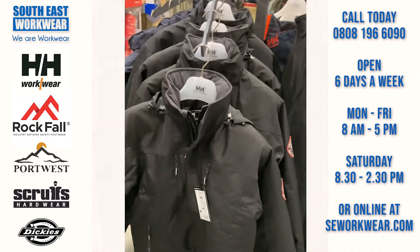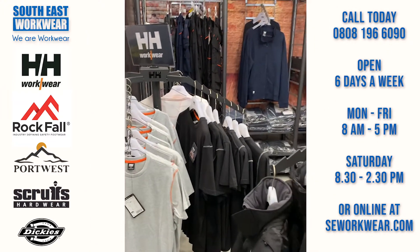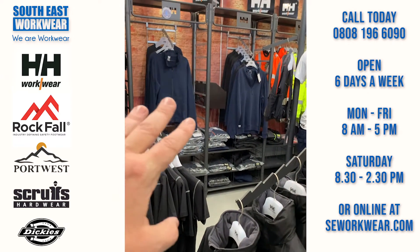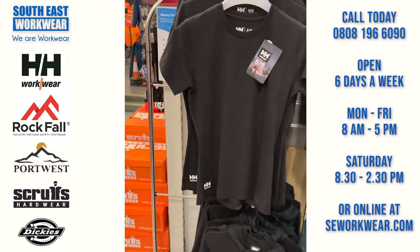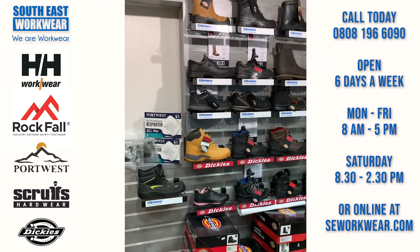We've got loads and loads of Chelsea Evolution trousers which are four-way stretch, we've got jumpers, we've got high-vis, and loads and loads of t-shirts — nice to layer yourself up and keep you warm. Ladies tops and ladies hoodies as well. And this is the Dickies footwear section.